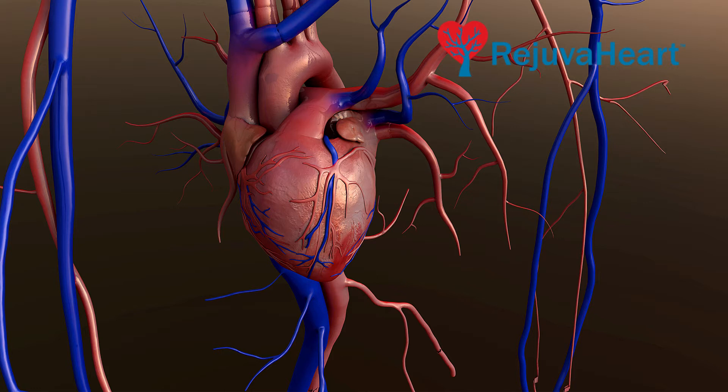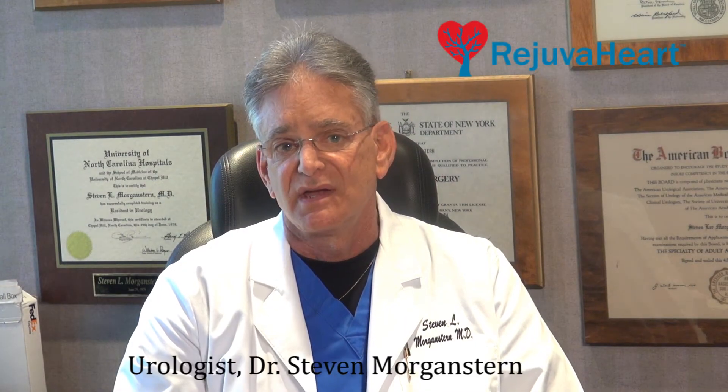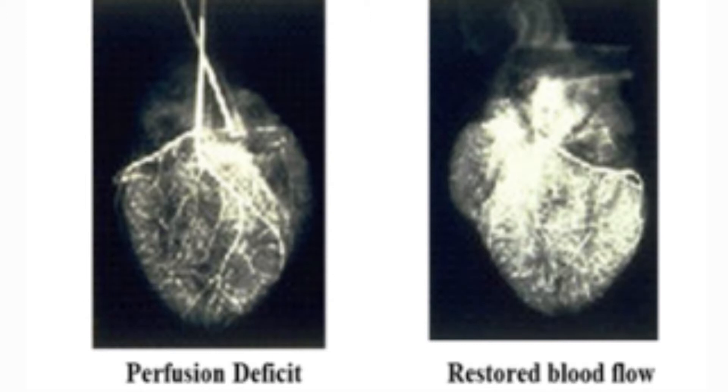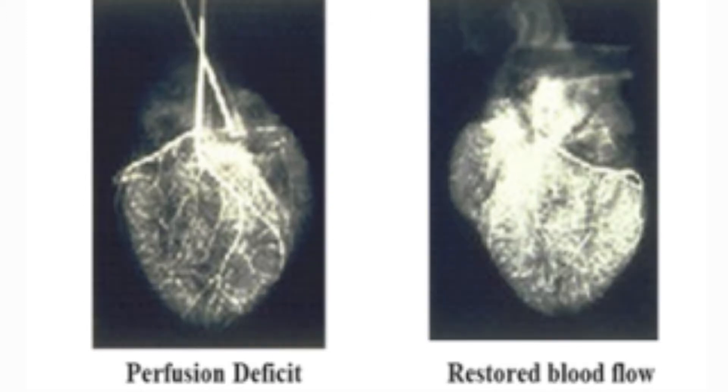What the Rejuva Heart does is it opens up those channels. We can demonstrate that by showing you the heart with an angiogram before, and then demonstrate what it looks like after.